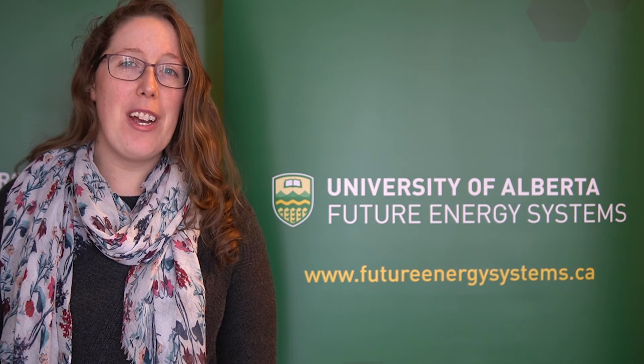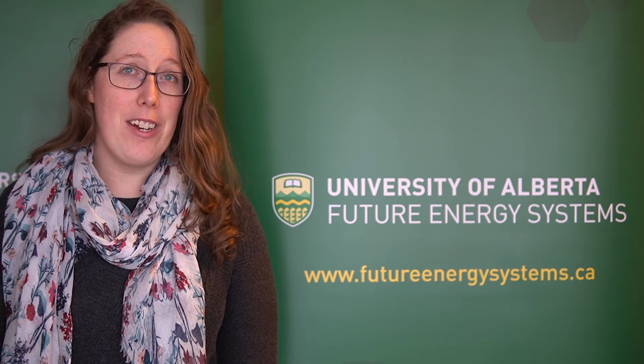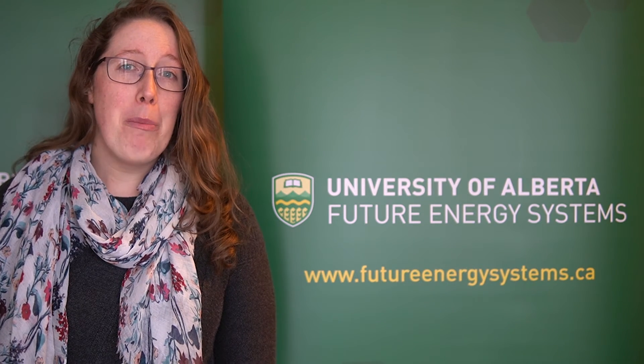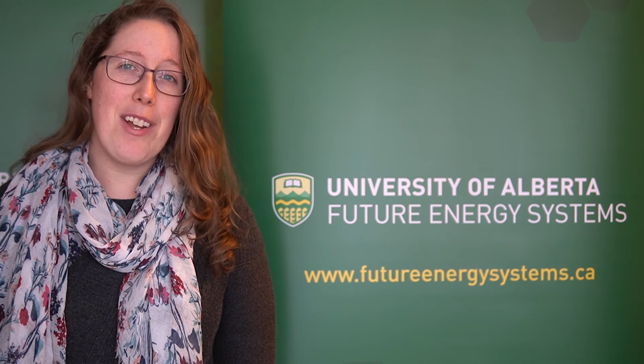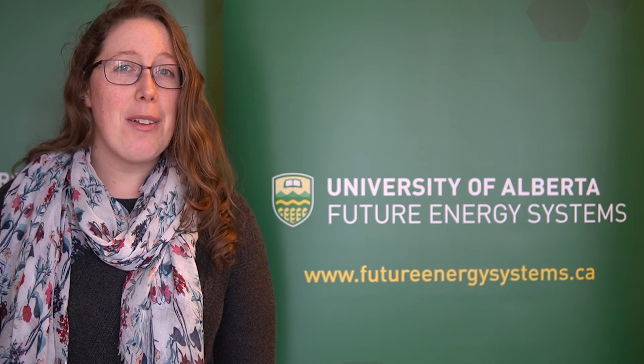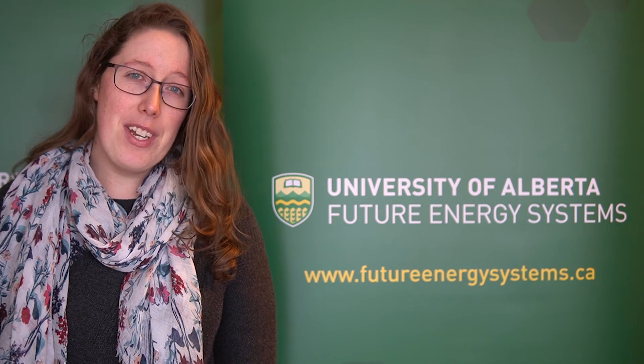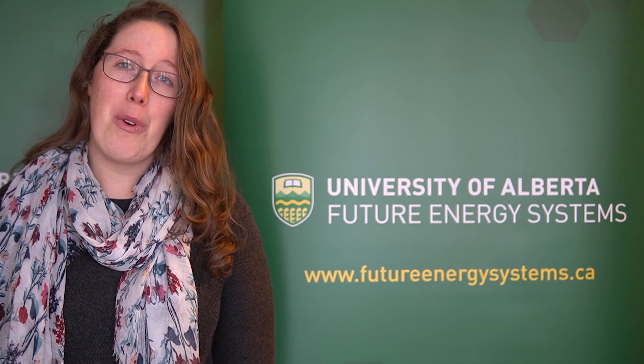Thank you so much for watching the Future Energy Systems Ask an Expert series. If you have your own question, submit it on our website. Make sure to subscribe so you don't miss any of our exciting content. Check out the links below to our website and learning page where you can find activities, learning extensions, and more.